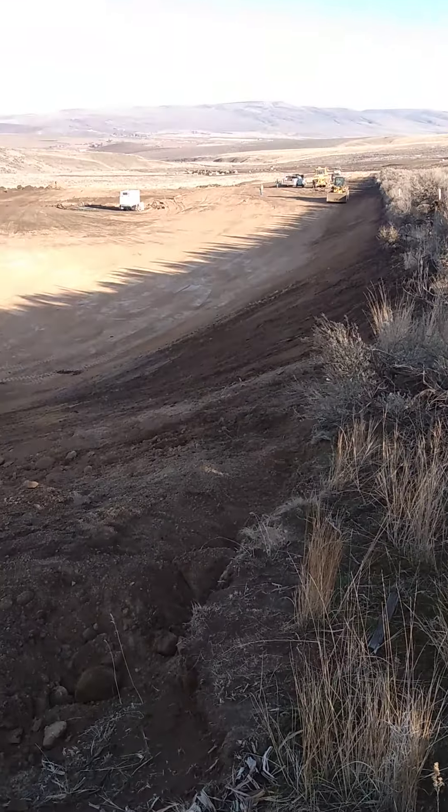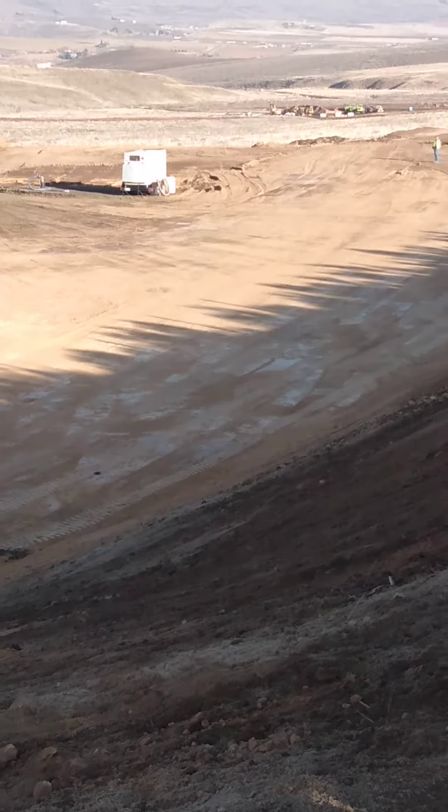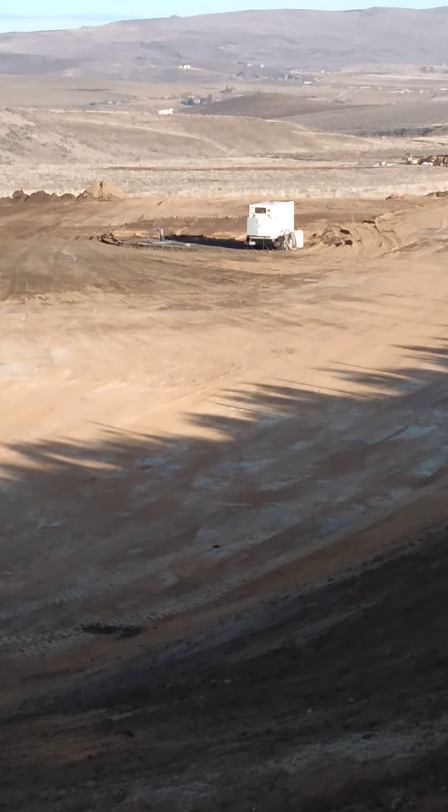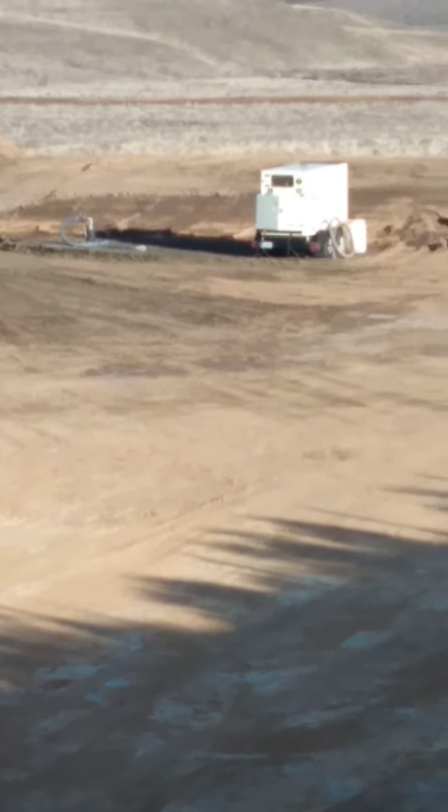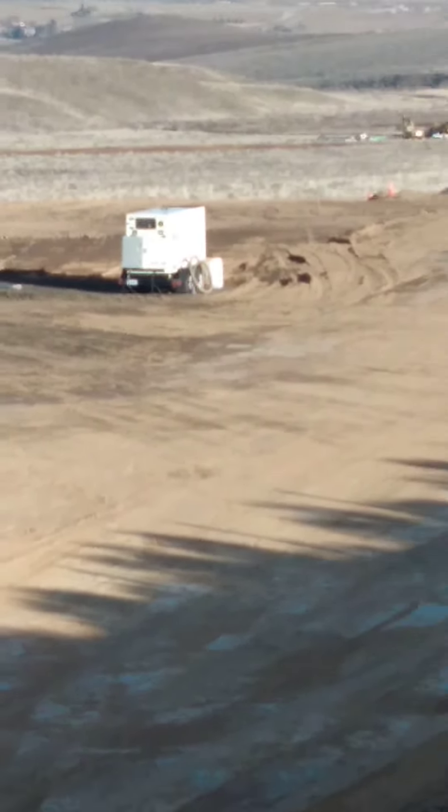And there's the generator with the well. This will all be shop buildings and water tanks eventually, supporting this RV resort vision.